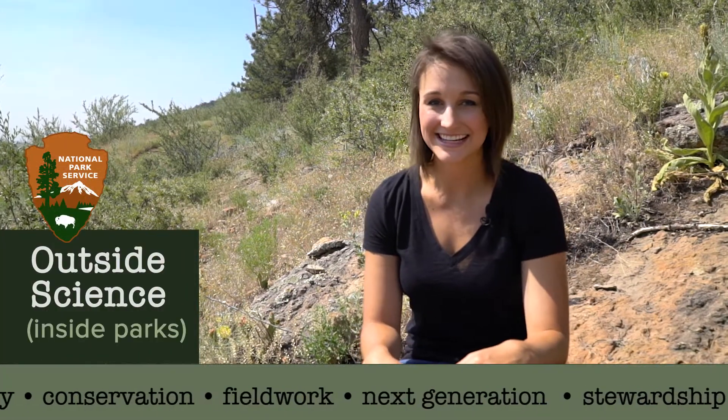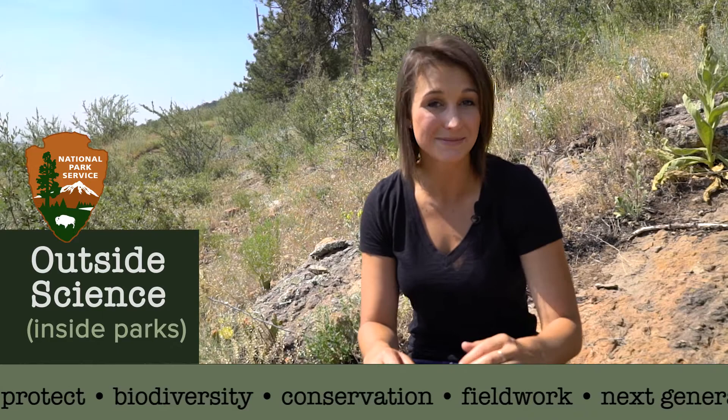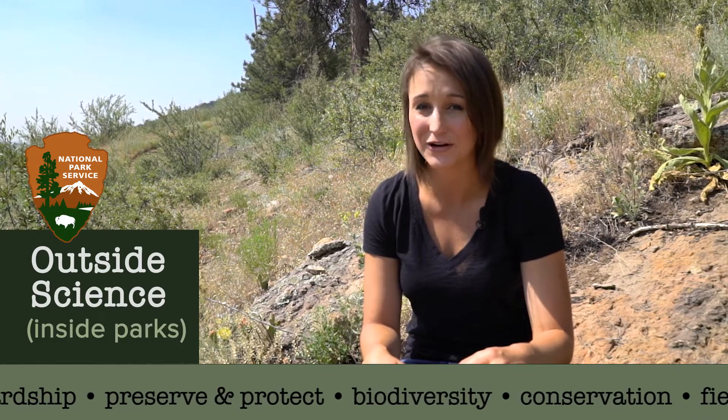Most people hear that sound and instinctively move away from it, but on this month's episode of Outside Science Inside Parks we follow a team of NPS biologists in Great Basin National Park who spend a lot of time up close and personal with these cool animals.